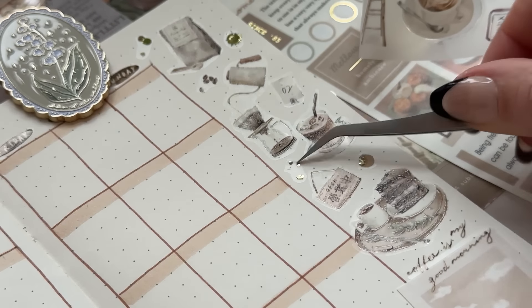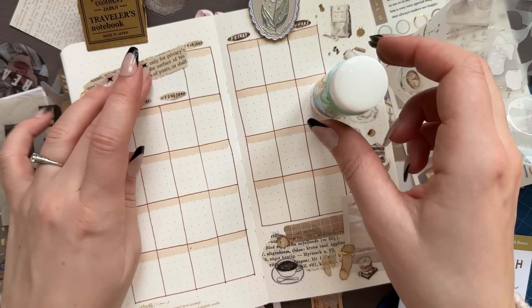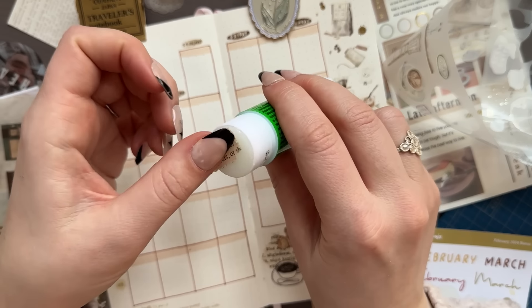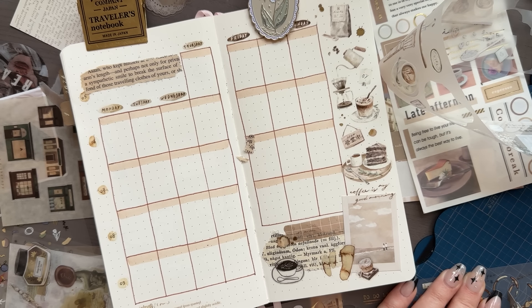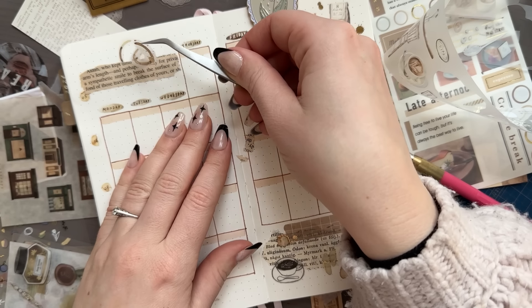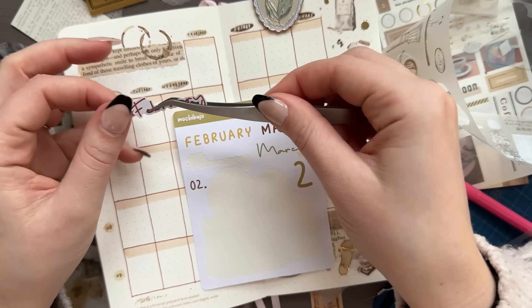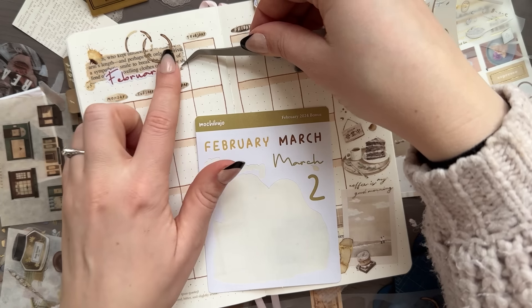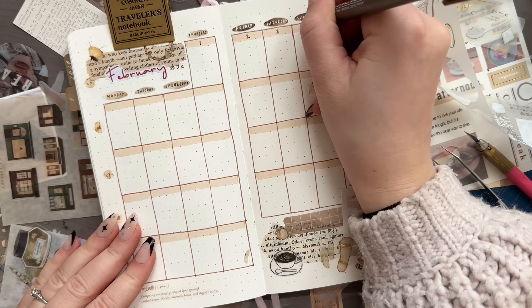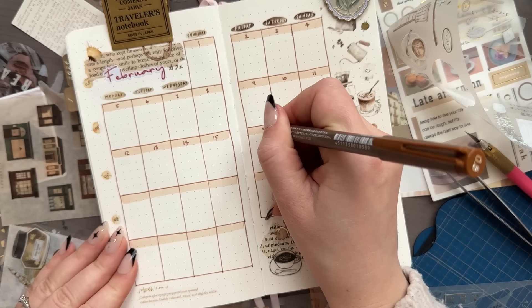Especially because I wear a lot of press-on nails, which are thicker than my actual nails, so peeling the sticker from the backing is really difficult. Exacto knives are also great for cutting washi tape when you've already put it on the page. If you're into crafting or journaling and you don't have an exacto knife, you should get one — they're sometimes marketed as hobby knives or crafting knives, the blades are small and you can exchange them when they get dull.